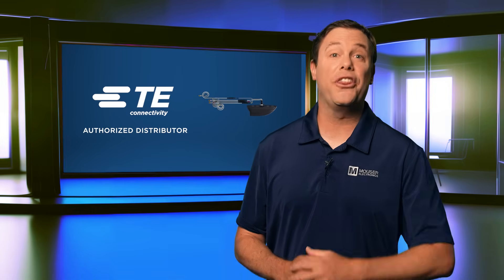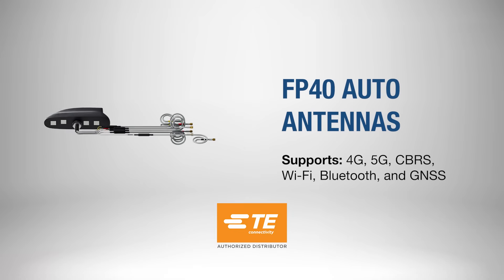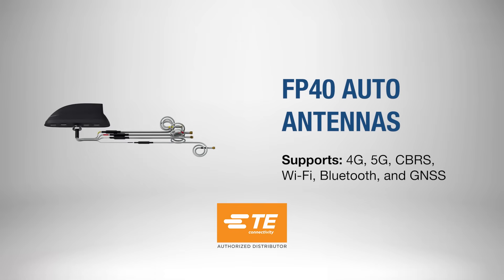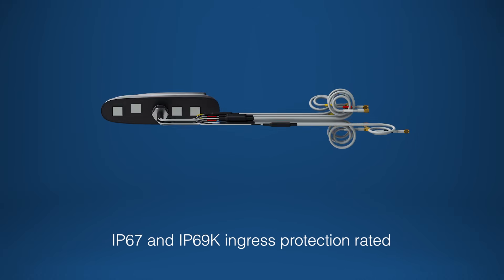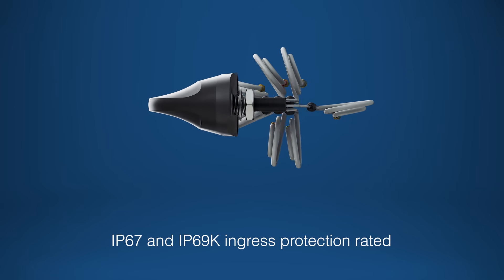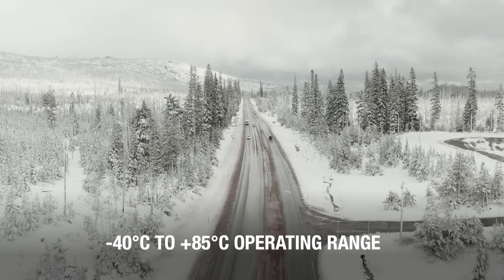It's easy to take connectivity for granted until things go wrong. Fortunately, the TE Connectivity FP40 auto antennas cover a wide range of communication bands, making them versatile for various automotive connectivity needs. Engineered to withstand harsh environments, they feature IP67 and IP69K ingress protection ratings for dust and water resistance.